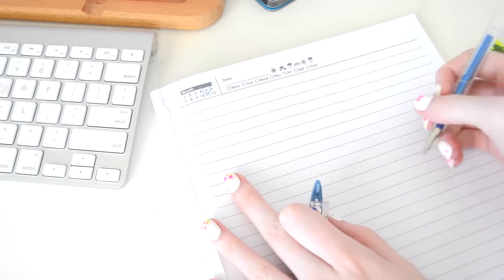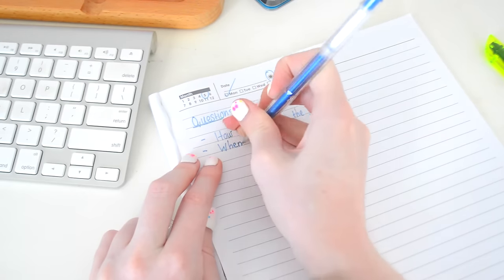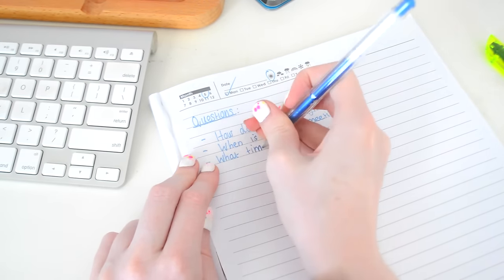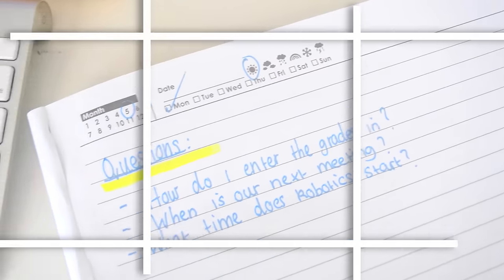100% recommend investing in a homework planner, assignment planner, or even a weekly planner — mine is usually full of writing and I use it every single day. At the end of each session you will still have questions that need to be answered, and that is all a part of learning. Make sure you write down those questions and ask your teacher or lecturer the following day — I even still write down questions for my meetings so I know I'm on track.